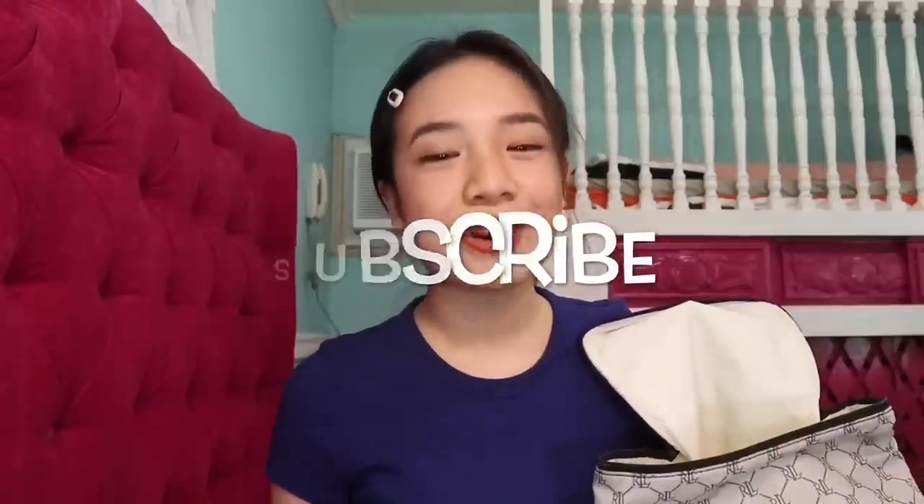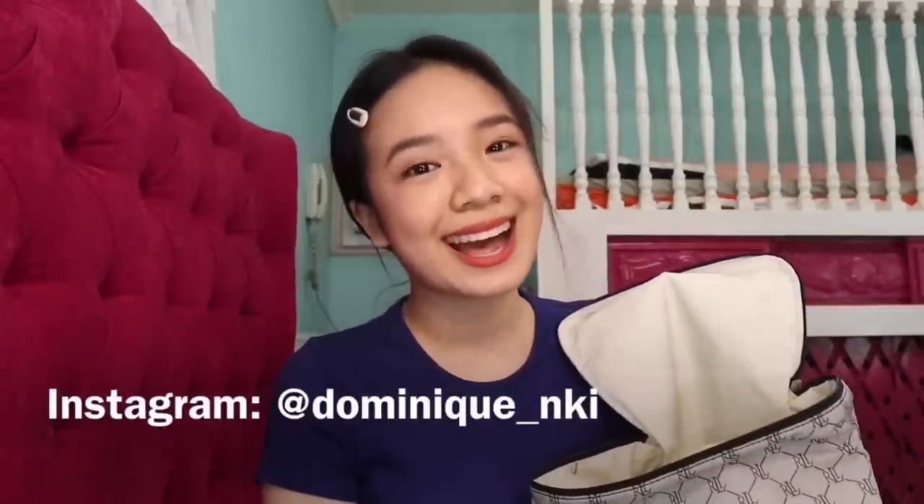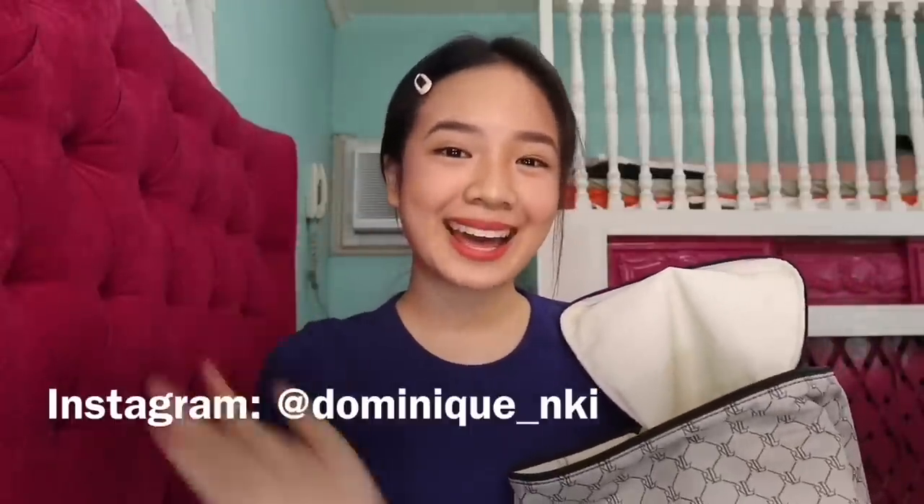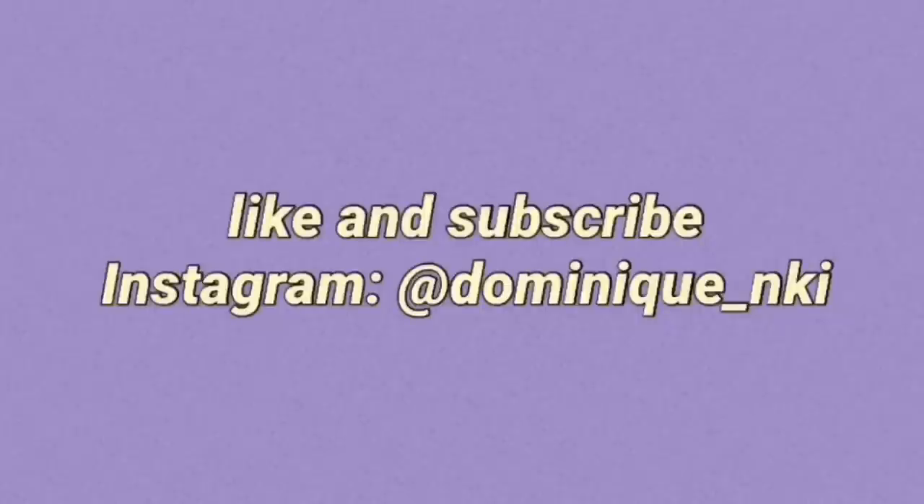That's it for today's video! I hope you guys enjoyed watching. Don't forget to hit like, comment, and subscribe for more. Don't forget to check my Instagram at Dominic underscore NKI. Thank you so much for watching. See you guys on my next one. Bye! Love you all!